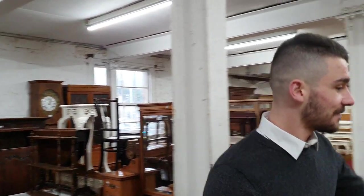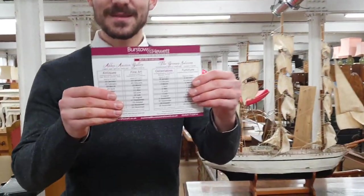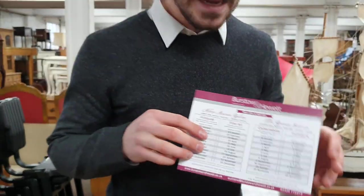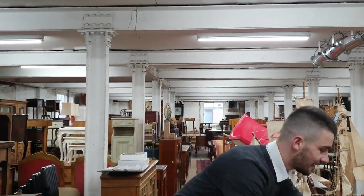We've got our calendars out for next year — if you haven't got one, please come and pick one up. The first sale of the year is the 8th and 9th of January, which is this one. Please come and have a look, or if not, look online — it's just such a great way of viewing the sale. We look forward to seeing you there, and thank you very much.